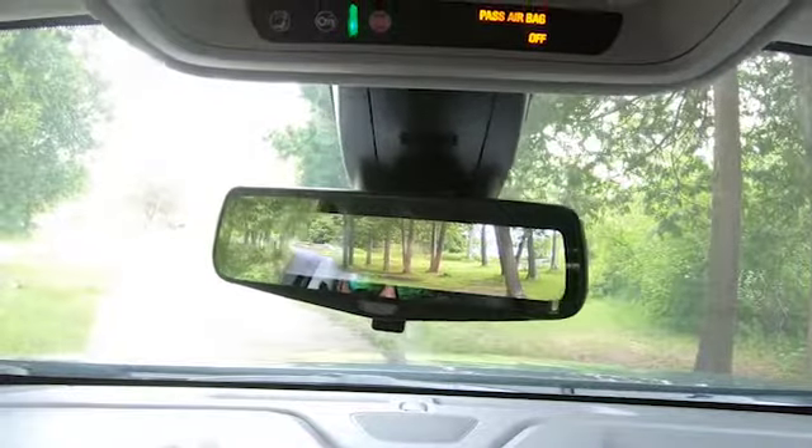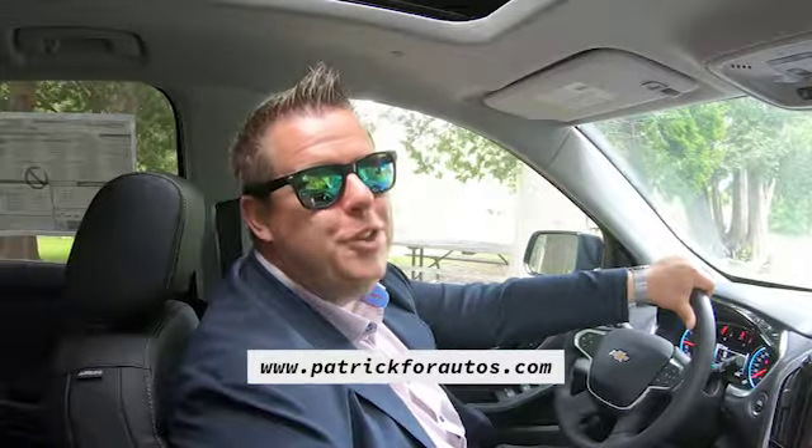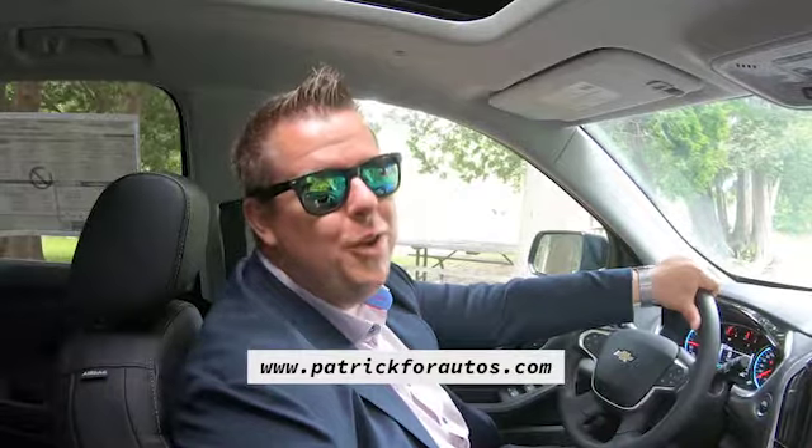But look at that — nice and clean, and very scenic as always. Thanks for joining me this week for Tech Tuesday. If you have any questions or would like to discuss this vehicle or any others, feel free to check me out at www.patrickferratos.com or on Instagram at patrickferratos. Thanks and have a great day!